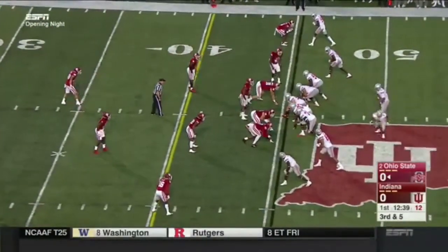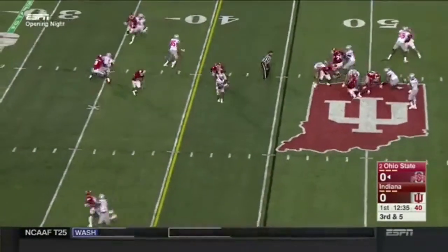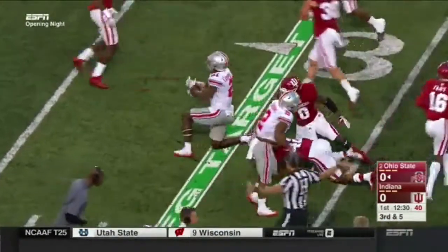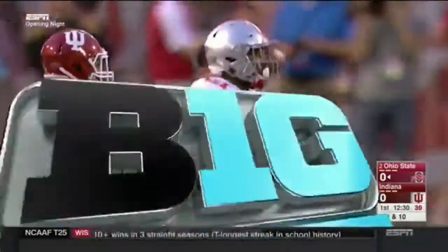Third and five. Dobbins once again leaves the backfield. Barrett's going to throw short — that's caught and that's a first down and more. Paris Campbell, who is expected to be a big play receiver this year for Ohio State. First down, Buckeyes.